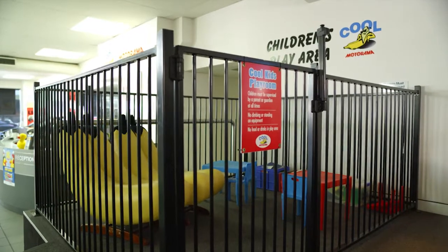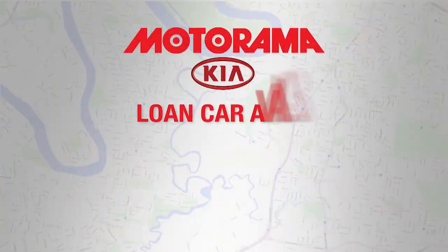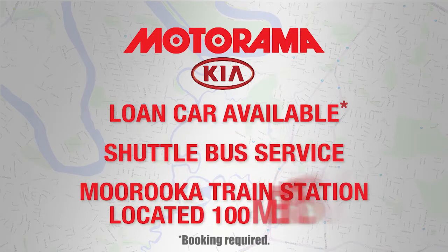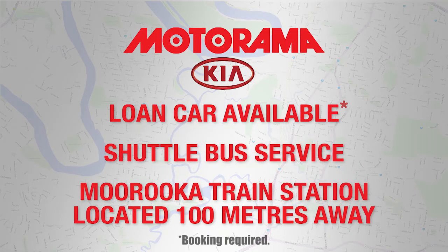Of course, if you don't have time to wait, we have available service loan cars or shuttle buses. We're also located less than 100 metres walk from the Maruka train station, with frequent services going to and from the city.